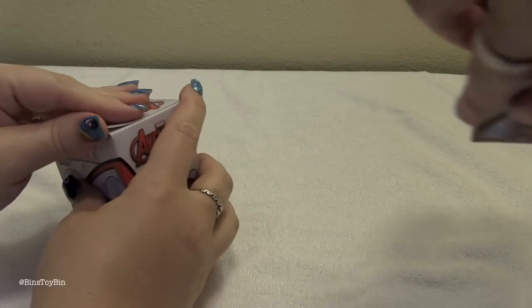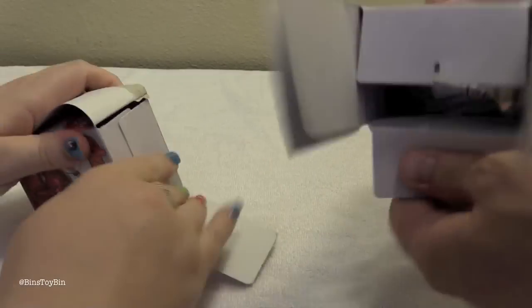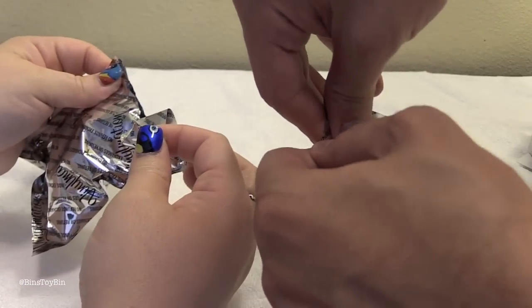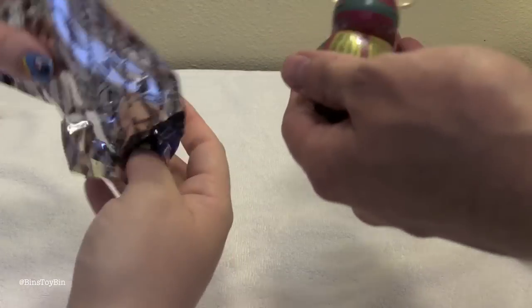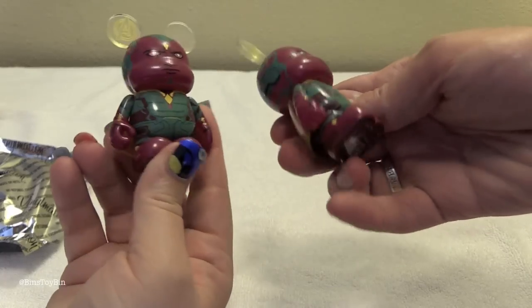You want to open them at the same time? Let's do this. I'm nervous. Ready? One, two — and I got... we got the same one.